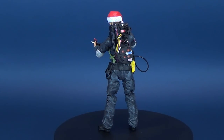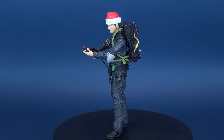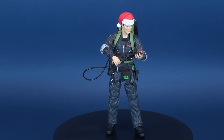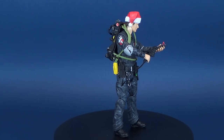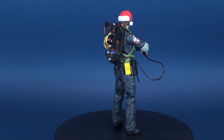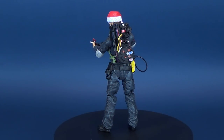This 7-inch scale action figure is based on the 1989 feature film Ghostbusters 2 and features multiple points of articulation. It also includes an accessory and a piece of a larger diorama. Collect 15 figures from Series 6 to 10 to build the front of the Ghostbusters firehouse. All the figures were sculpted by Gentle Giant Studios.